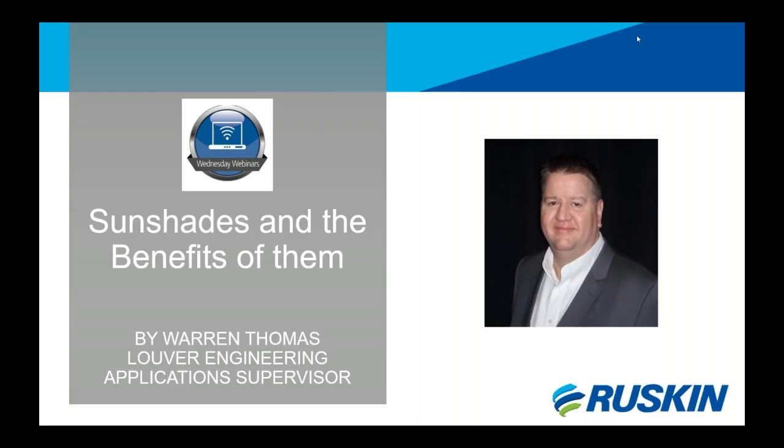Good afternoon and thank you for logging into this November's installment of Ruskin's continuing webinar series that covers sunshades and the benefits of them. My name is Warren Thomas, Louvre Engineering Application Supervisor, and I will be giving the presentation for today. Please feel free to type any questions you may have during the presentation and I will answer them following the presentation today. Now let's get started.